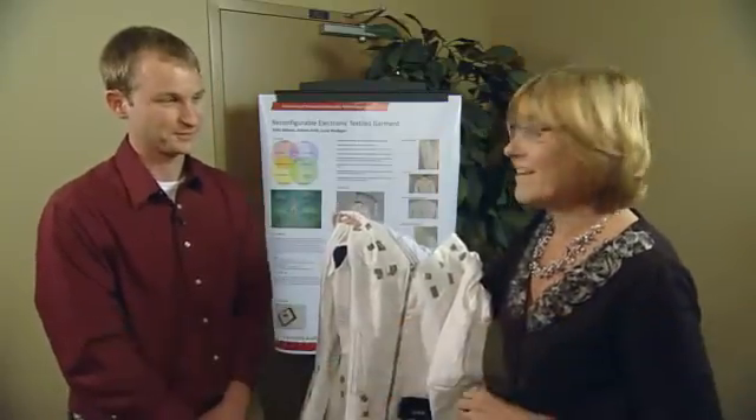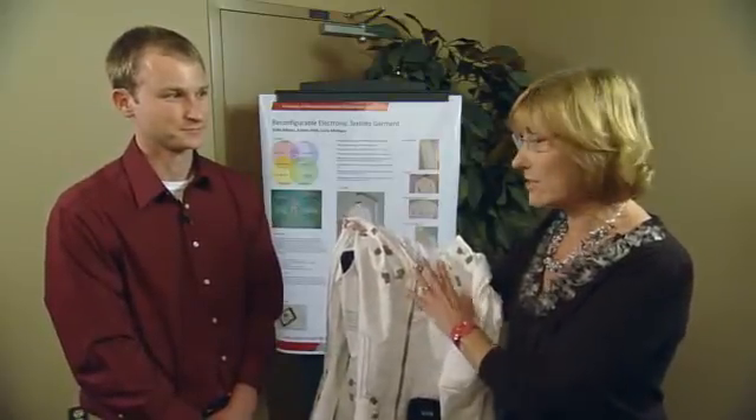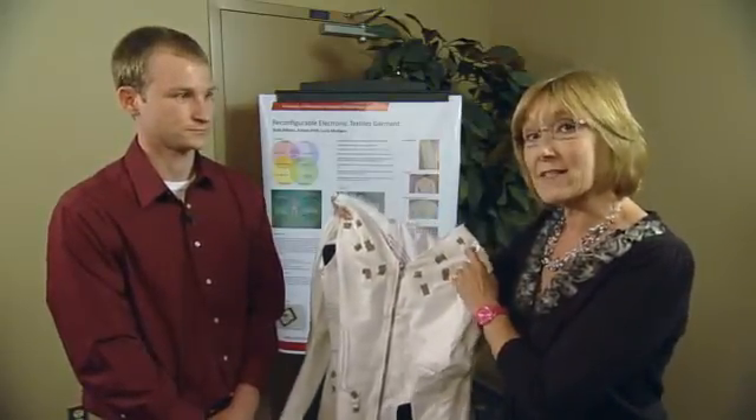We're here today with Corey Simon, who is a human interface engineer. Corey is going to tell us a little bit about how wearable technology can work for NASA as we create futuristic spacesuits.